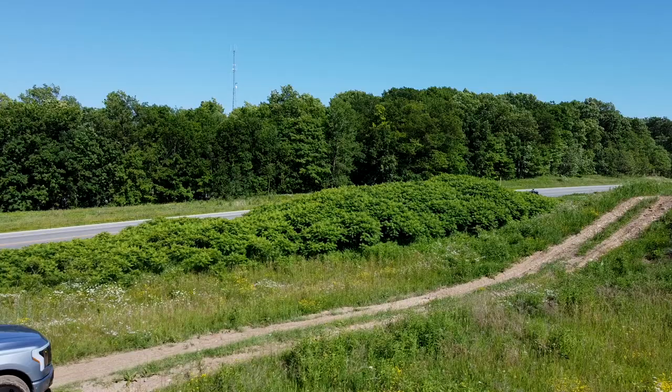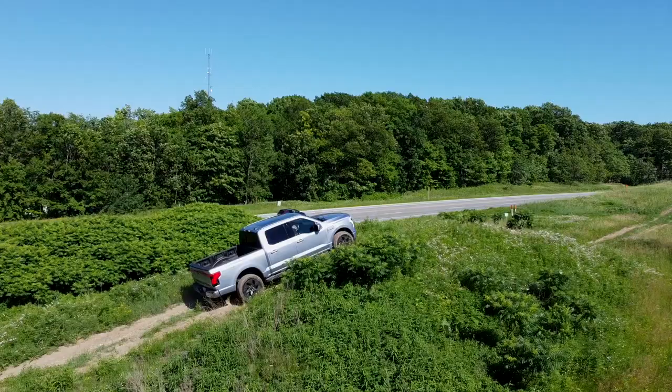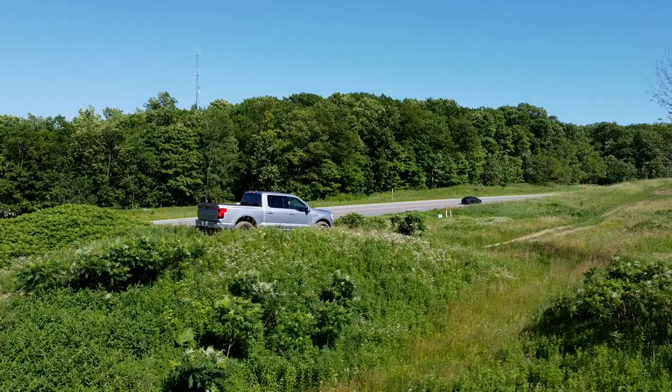On the hill section, we have three hills of varying grades to test approach, breakover, and departure. This was the first vehicle we've taken out here that bottomed out on the first and easiest hill, meaning it wouldn't make it over hill two. We weren't willing to risk further damage to the underfloor on hill three. We completed one hill and bottomed out on breakover on the least aggressive one, so we didn't send it on the second or third hills.